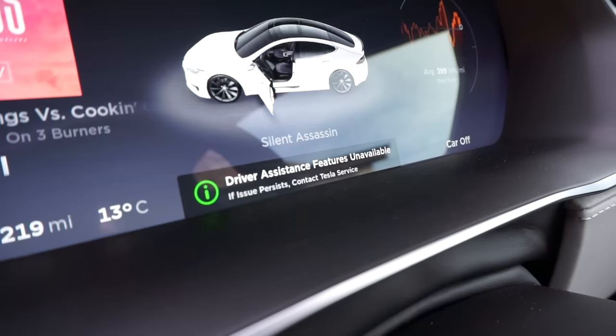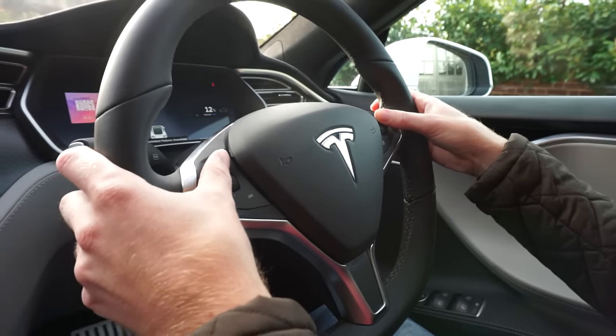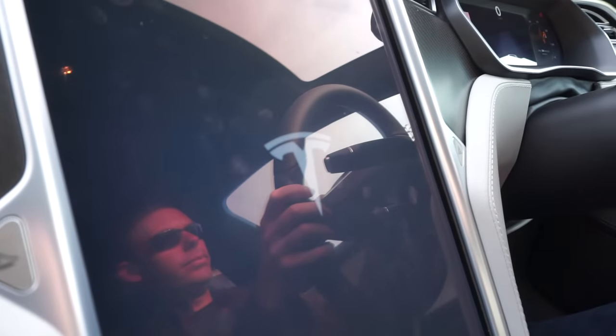Tesla looks great, and I've just got in it for a whole nice day of playing with all the features. Driver assistance features unavailable. I think what we're going to do is a reset, because that seems to be the answer for everything. Still unavailable. All the features unavailable today.